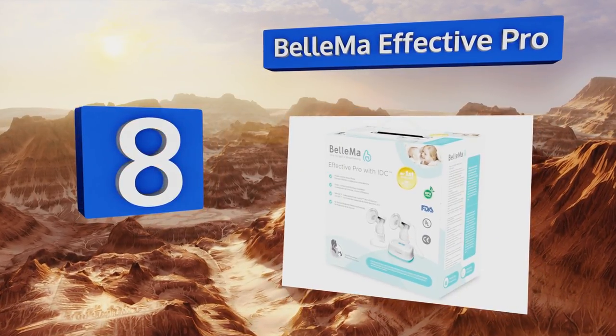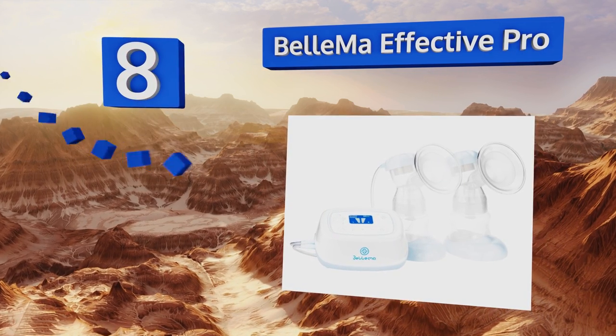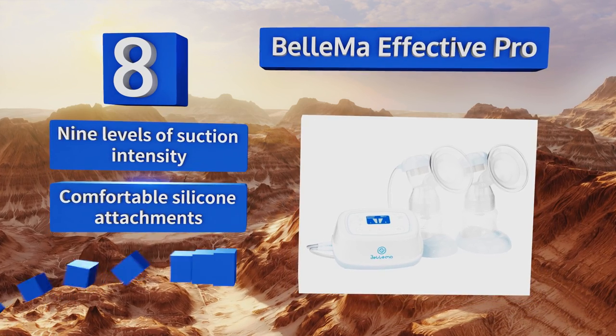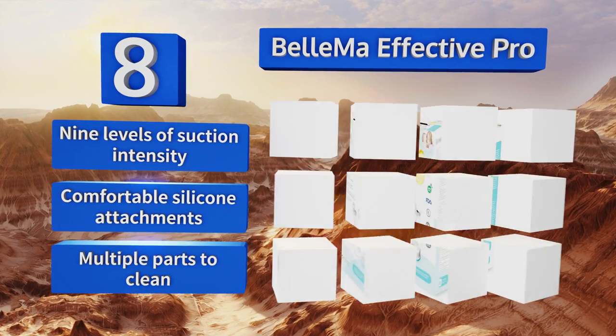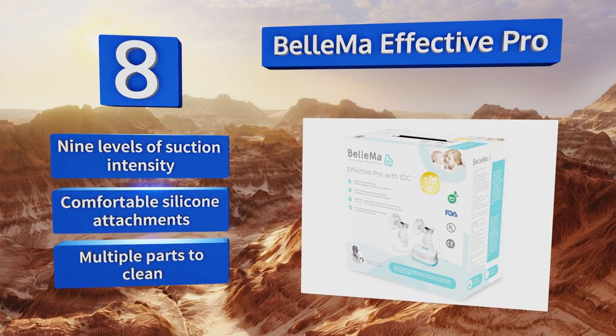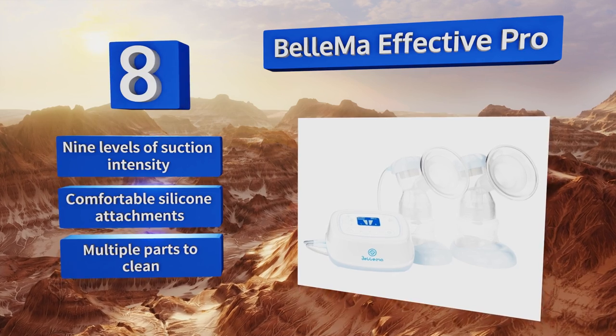Coming in at number eight, the Electric Bellma Effective Pro is packed with features to make your job a bit easier, including independent left and right side suction control. It's FDA approved and BPA free, so you don't need to feel anxious about what you're putting between you and your baby. It offers nine levels of suction intensity and comes with comfortable silicone attachments. However, there are multiple parts to clean.